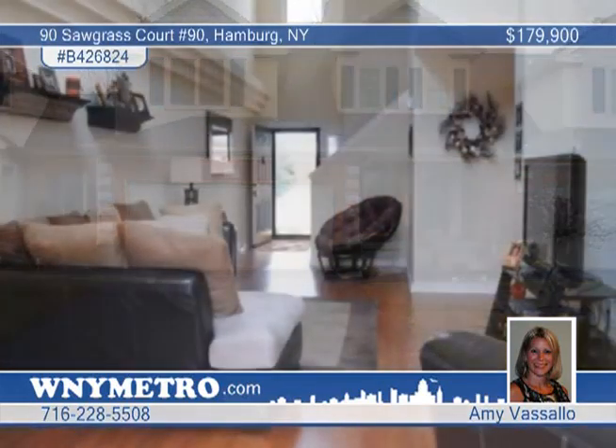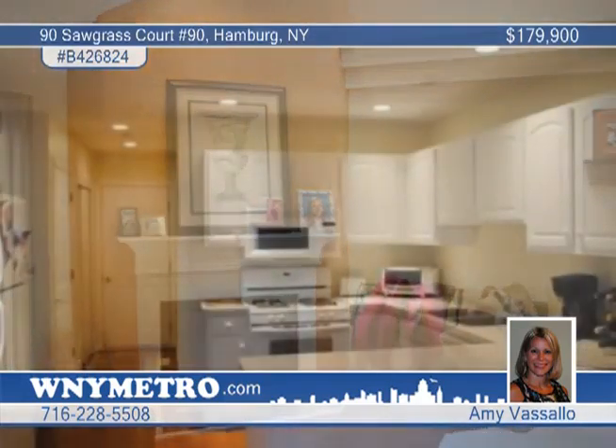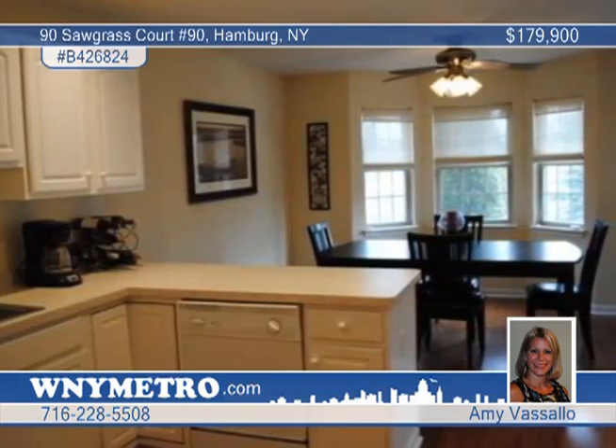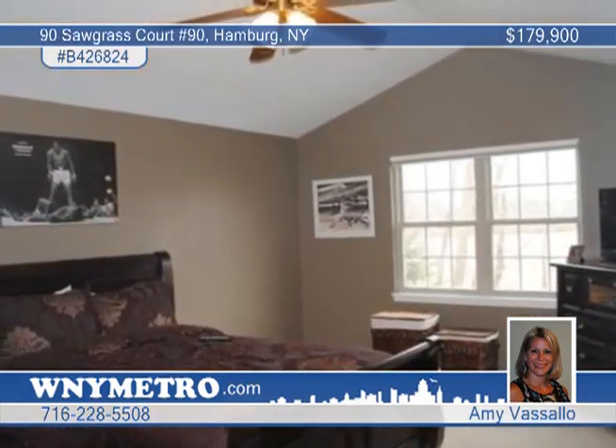A quick close and move-in condition make it easy to own this fabulous two-bedroom townhome. Enjoy a cathedral ceiling, skylights, and gas fireplace in the living room with sliding glass doors to a private patio. The kitchen is bright and open and includes appliances. The huge basement has tons of potential and there's a two-car garage.